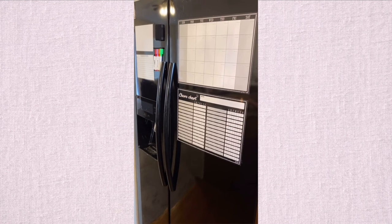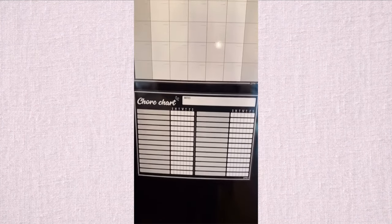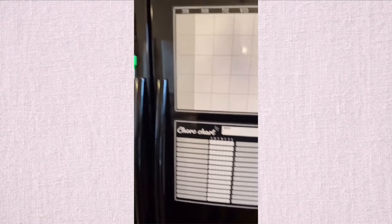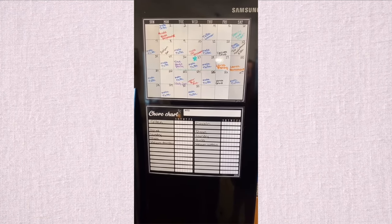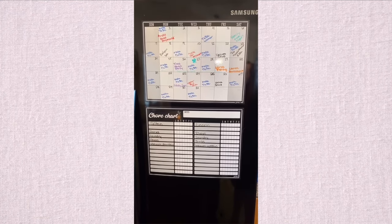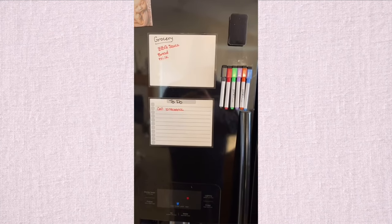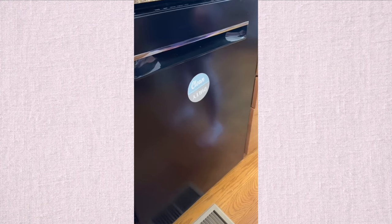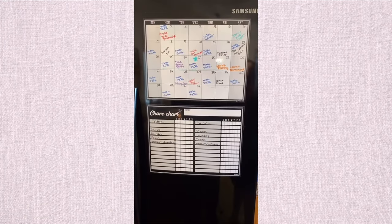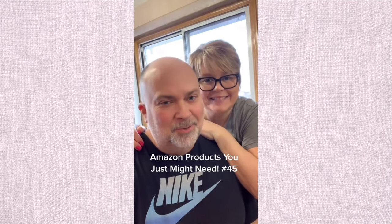Keeping your family organized and on task during this busy life is super hard, but this calendar and chore chart that magnetically attaches to your fridge is a really convenient way to stay organized. You can put events, tasks, and appointments on the calendar so everyone can see what's going on. There's also a chore chart for the kids, a grocery list, a to-do list, and a clean/dirty button for the dishwasher. Link in the bio — would this help you?